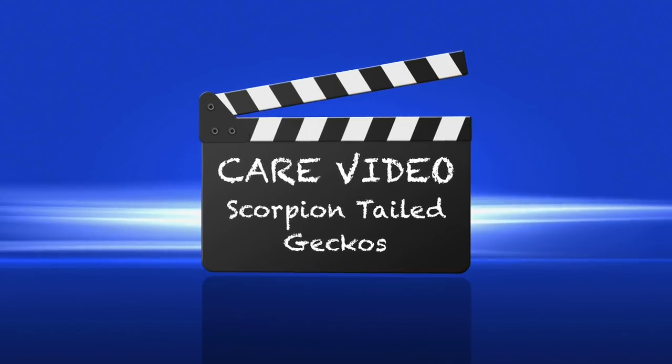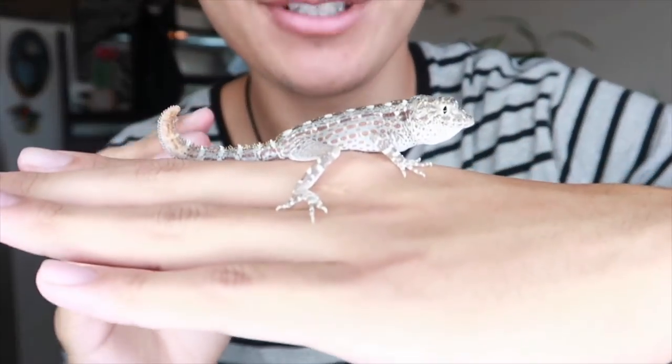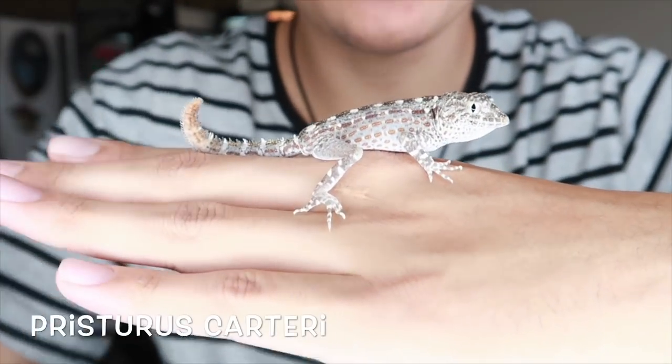Hey, what's going on guys? So today we're going to talk about scorpion-tailed geckos and how to care for them. This right here is a scorpion-tailed gecko — scientific name is Ptyodactylus carteri.